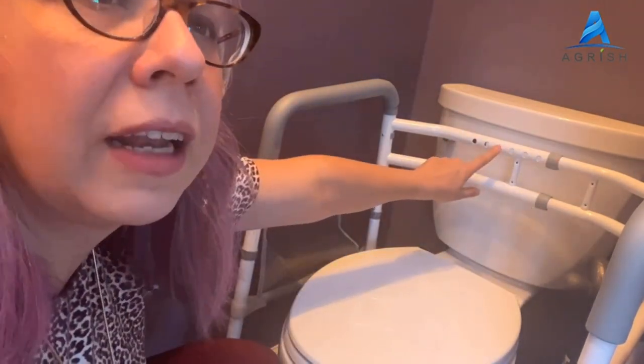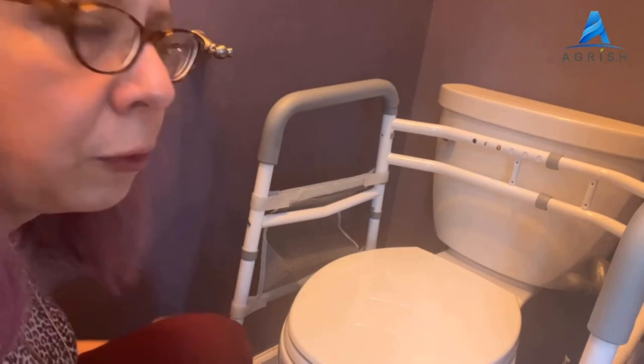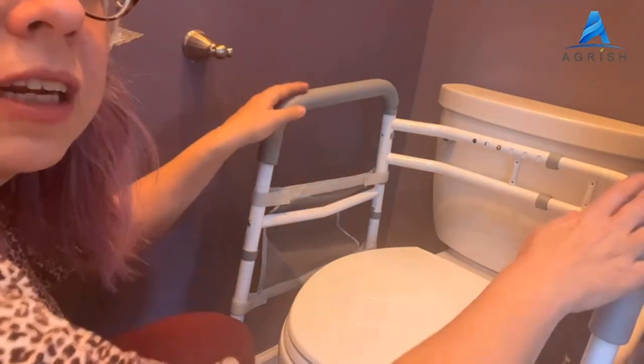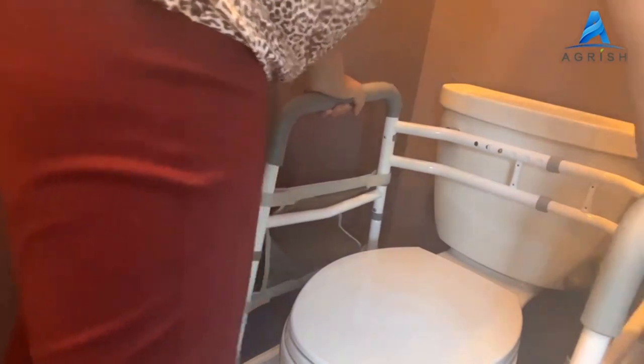Tool-free, easy to set up and use. Our toilet safety frame has obtained the highest standard, accommodating standard or elevated toilet seats. Tool-free pre-assembly — easy to assemble and use in two minutes, much easier than other toilet devices. The freestanding toilet safety riser with handles is made of durable and easy-to-clean aluminum frame.